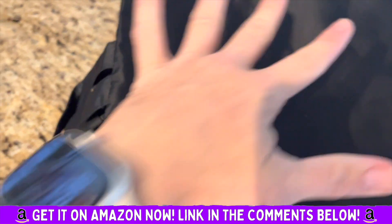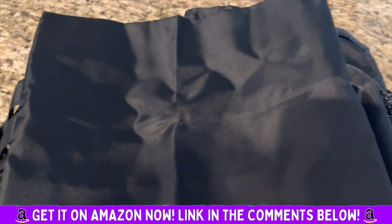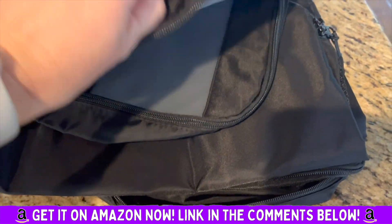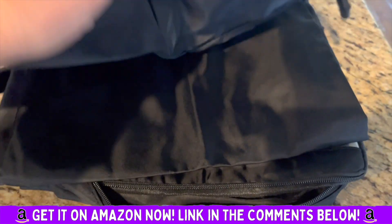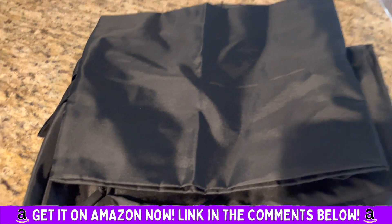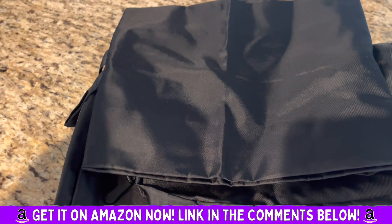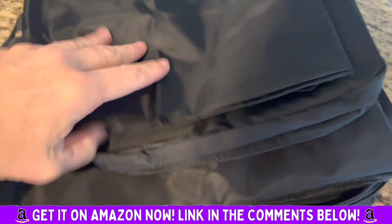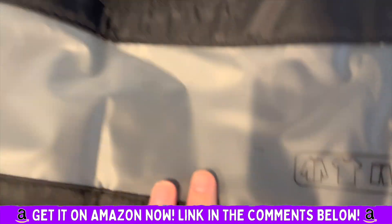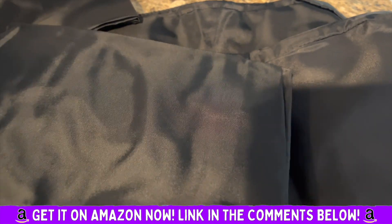I can tell you from experience, this saves a ton of space. It will be much easier to pack and keep things where you're able to see them and keep them organized. I love, love, love packing cubes — definitely recommend. 10 out of 10. These are really nice quality; the zippers are good, I like that it has the mesh, and I like that it has the labels on the front. Try them out.